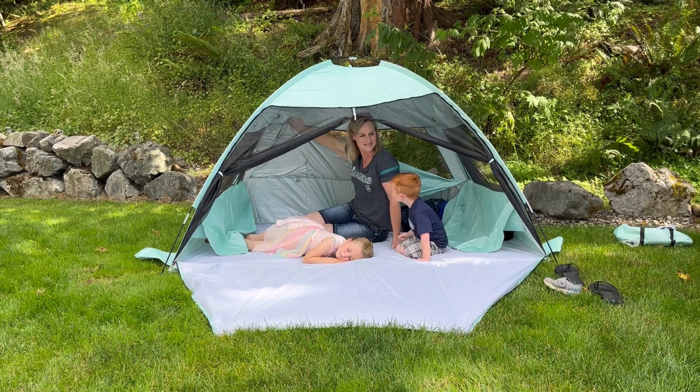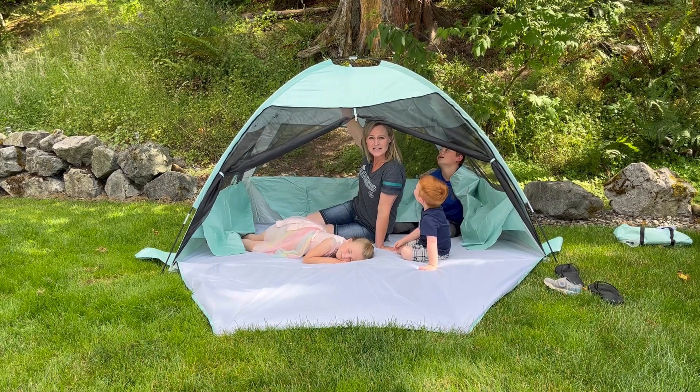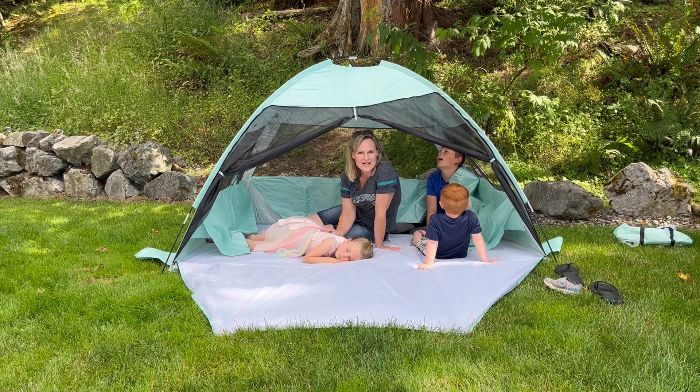These can also be put up with the little snap, and this can be closed with the zipper. There's a hook in here for a lantern if you want to put one up for the night. It's all made very well — I think we're going to have a lot of fun with this tent.